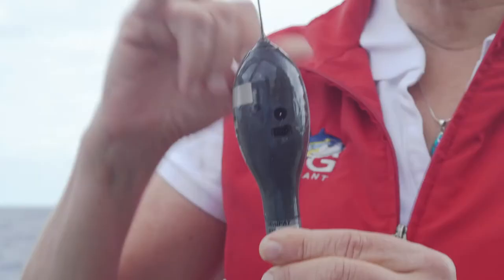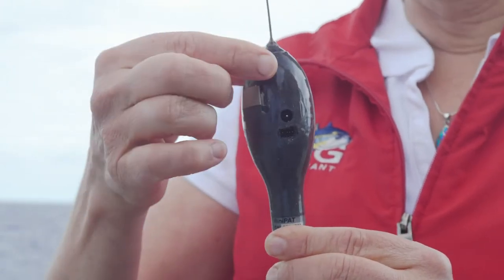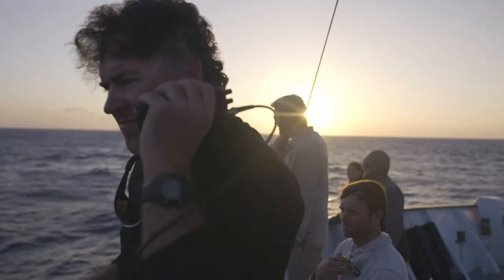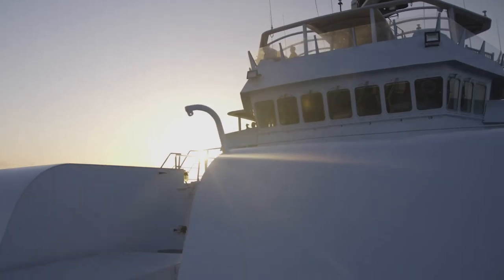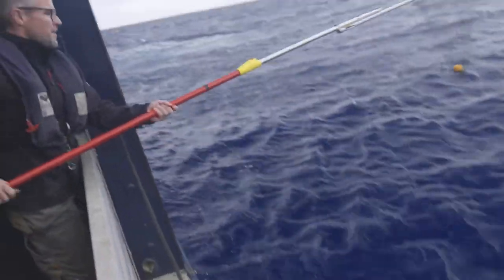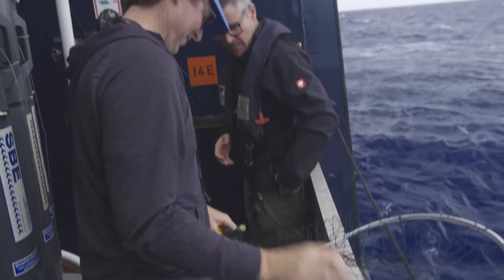It goes on the White Shark, the White Shark carries the tag, and then at a point that we've programmed into the tag related to this voyage, it pops off, the float brings it to the surface, and it sends radio transmissions to Earth-orbiting satellites. We're now recovering each of these instruments as it comes up. When we get the tag back, it has second-by-second behavioral data and environmental data on what the White Sharks do.